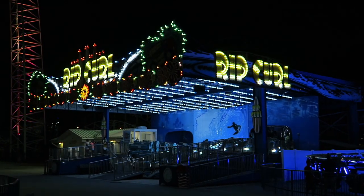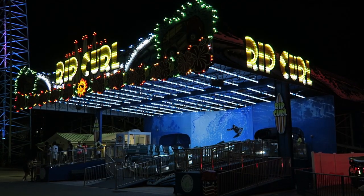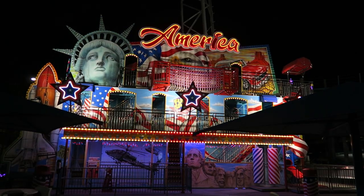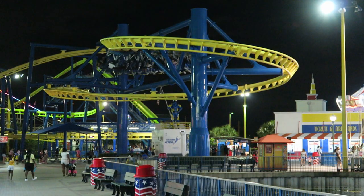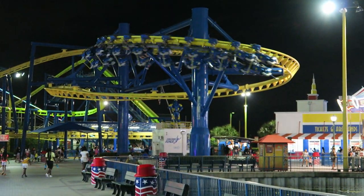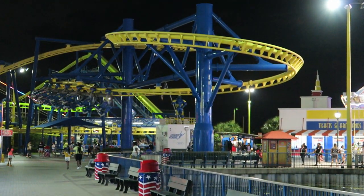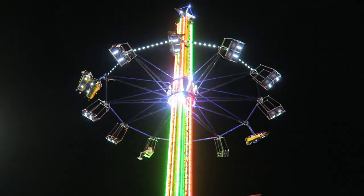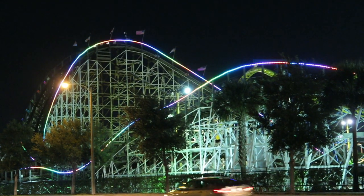Fun Spot Orlando doesn't really have any theming. Parts of the park feel like a carnival, particularly as you pass the portable food trailers and smaller rides, but they do try — there's a small pond and each attraction has a general look to it. Most rides have fresh coats of paint and many have flashing lighting packages at night. I particularly love the rainbow chaser lights on White Lightning.